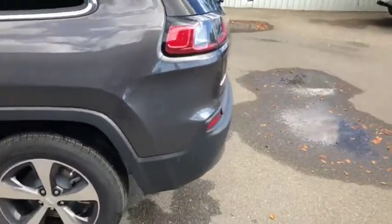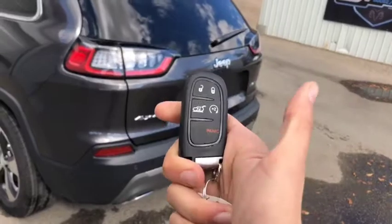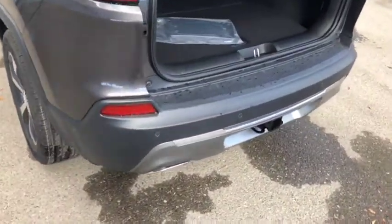Making our way towards the back, the vehicle does come with keyless entry, remote start, and push button start. It also has rear tailgate access with just a click of a button twice. There are also parking sensors on your rear bumper here as well.